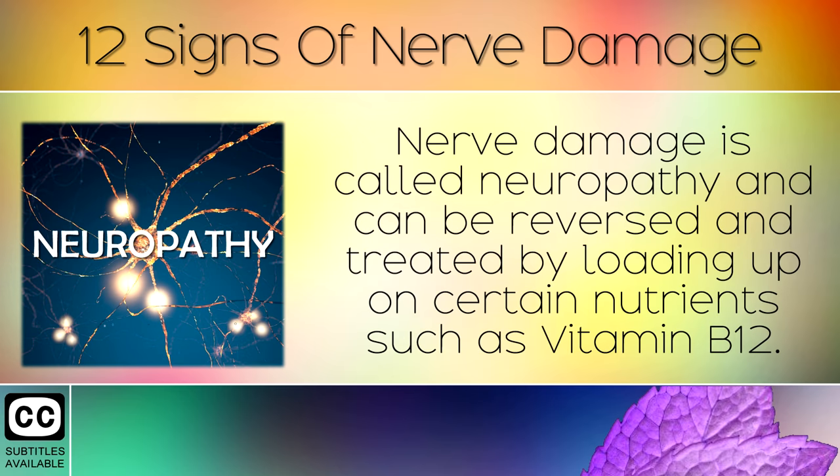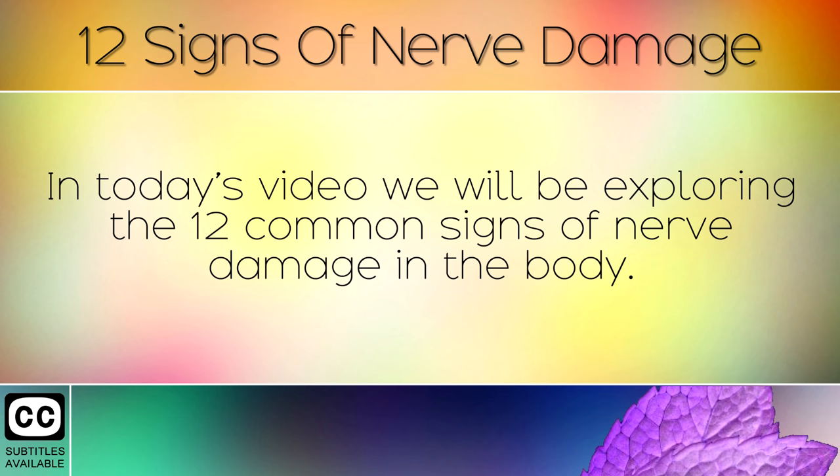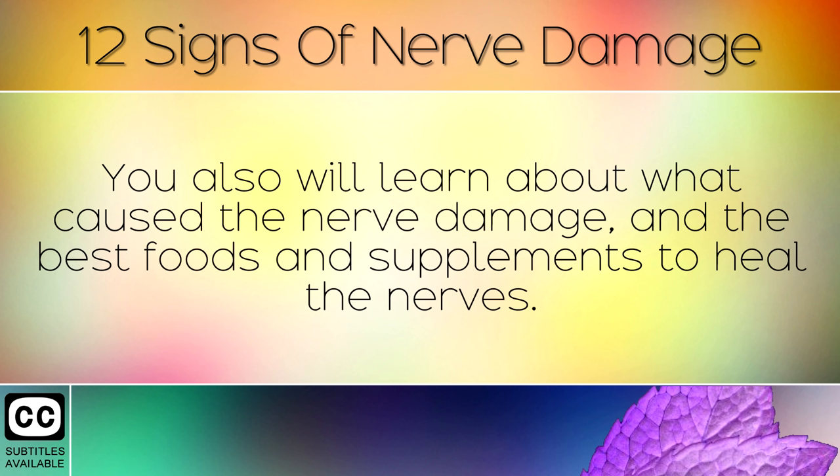Nerve damage is called neuropathy and can be reversed and treated by loading up on certain nutrients such as Vitamin B12. In today's video we will be exploring the 12 common signs of nerve damage in the body. You will also learn about what caused the nerve damage, and the best food and supplements to heal the nerves.